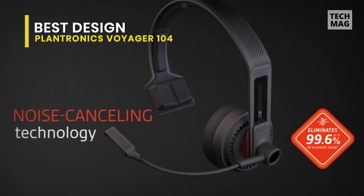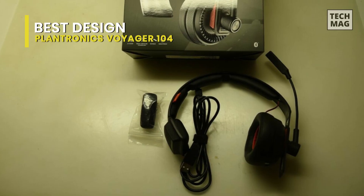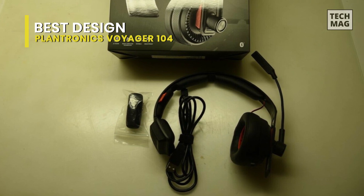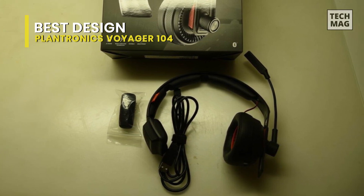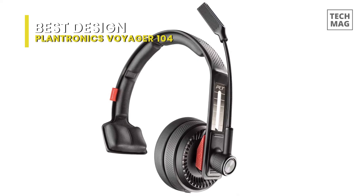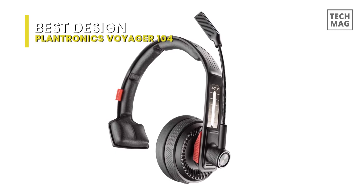Calls on the road are more pleasant with the Plantronics Voyager 104's noise-canceling microphone, so users and callers can carry on conversations without excess background noise. The headset also has an adjustable headband and bendable microphone to suit precisely the position needed for comfortable wear.